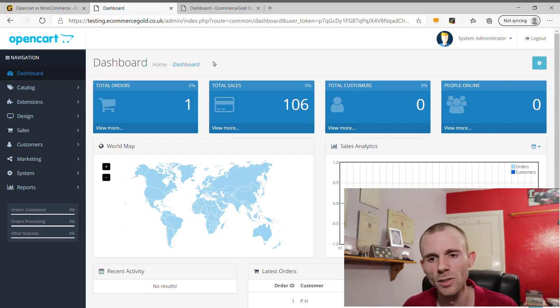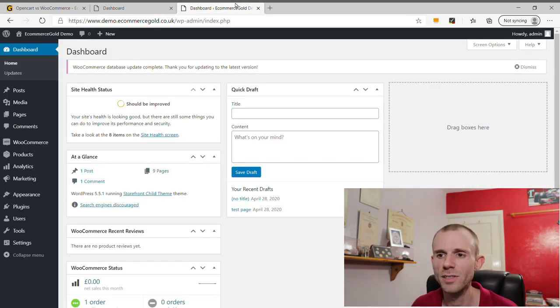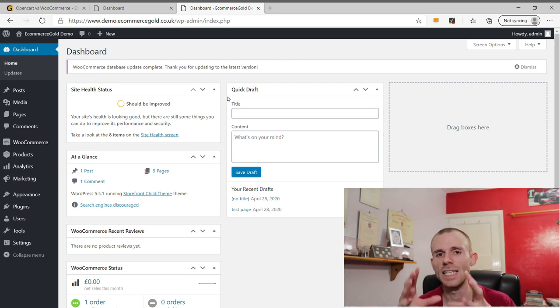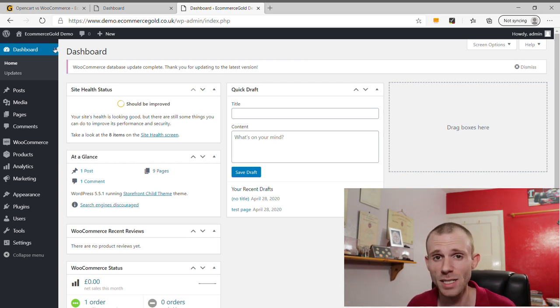OpenCart has a fairly simple layout menu, but one issue is that certain things aren't where you'd expect them — for example, payment gateways are buried under Extensions rather than under System Settings or Sales where they'd be on other platforms. In comparison, WooCommerce has a very simple layout and for me it's the easier one to get started with. The WordPress dashboard is very simple to use, and even people who aren't experienced with WordPress will pick it up pretty quickly.